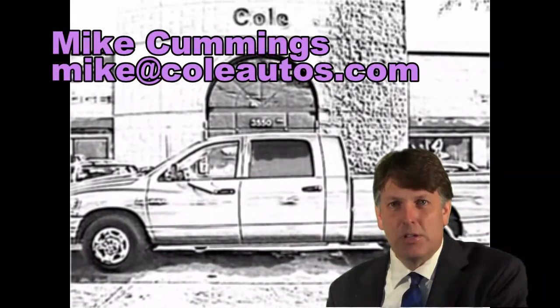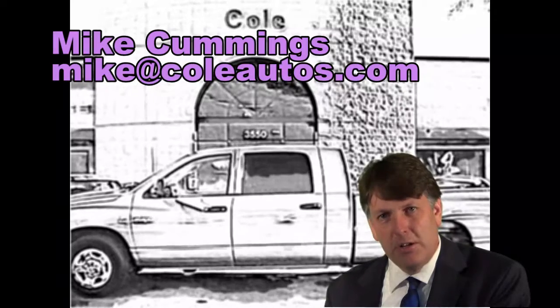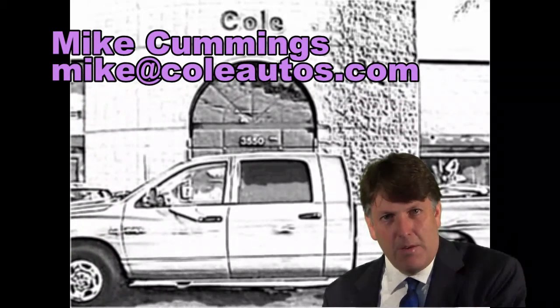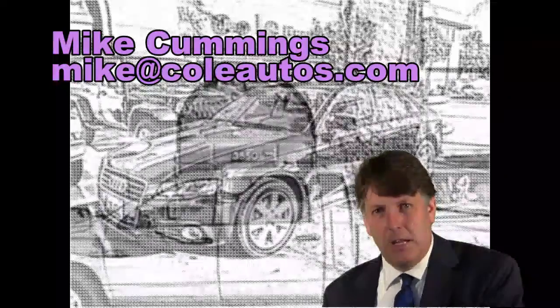Hi, Mike Cummings here with Cole Autos. I want to thank you for the opportunity to serve you, helping you find a used vehicle. We know you have a choice in dealers.